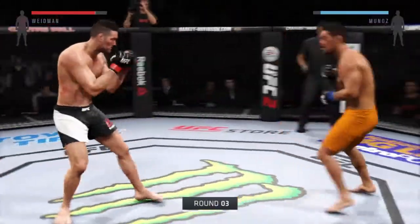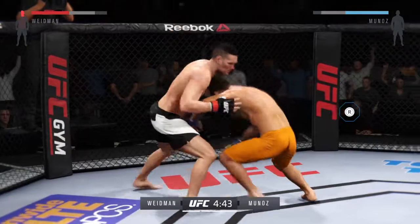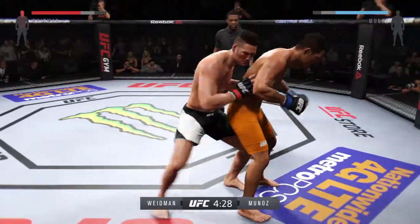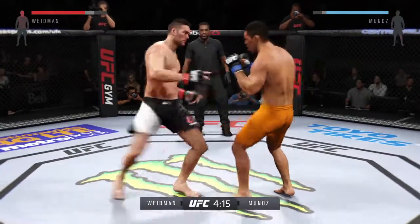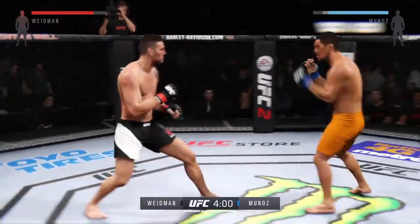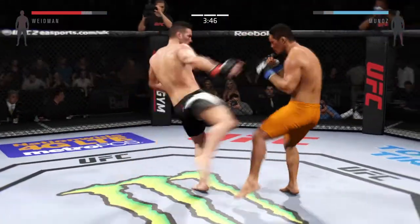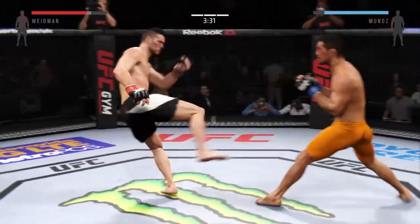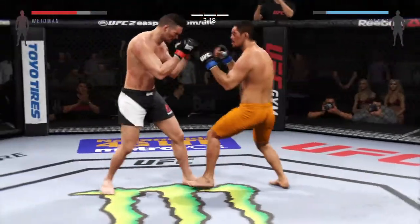Third and final round. He caught him with a big punch, trying to stay out of trouble here. Looking for his back. There's a big left hand — what an exchange. Big straight punch, combination. He's landing. He did a nice job blocking the head kick. He's wise to use the jab. Really swung for the fences with that hook, but misses.